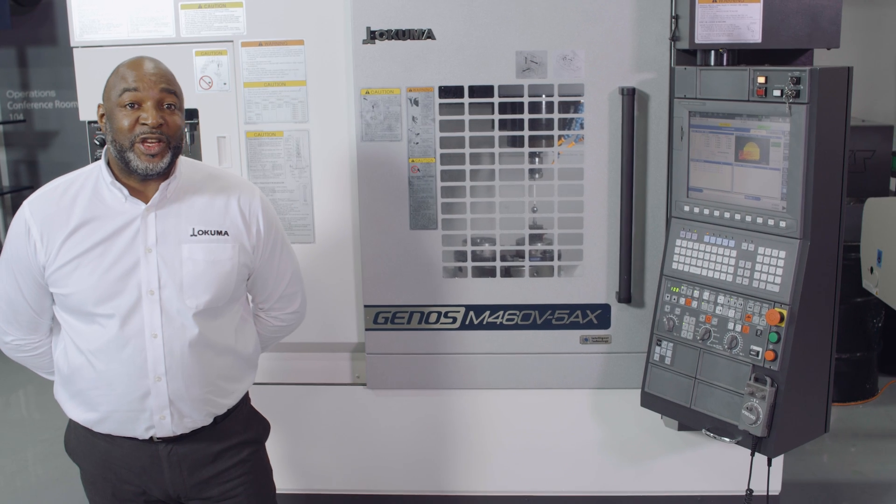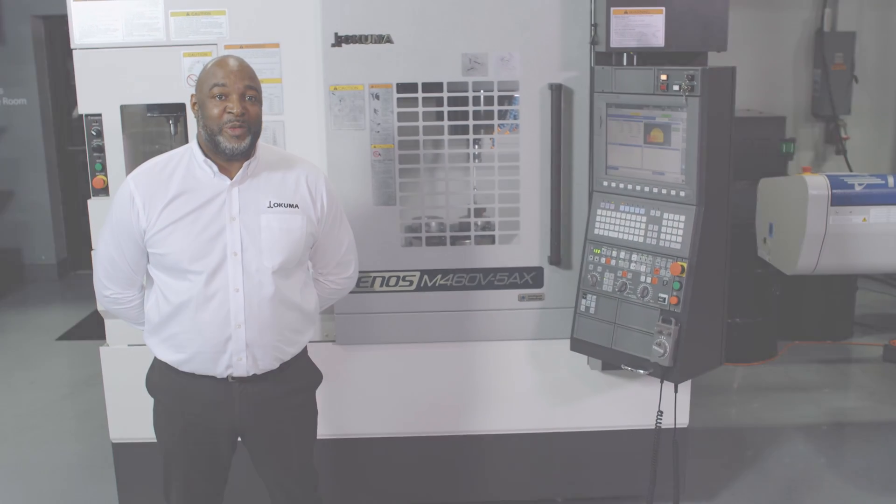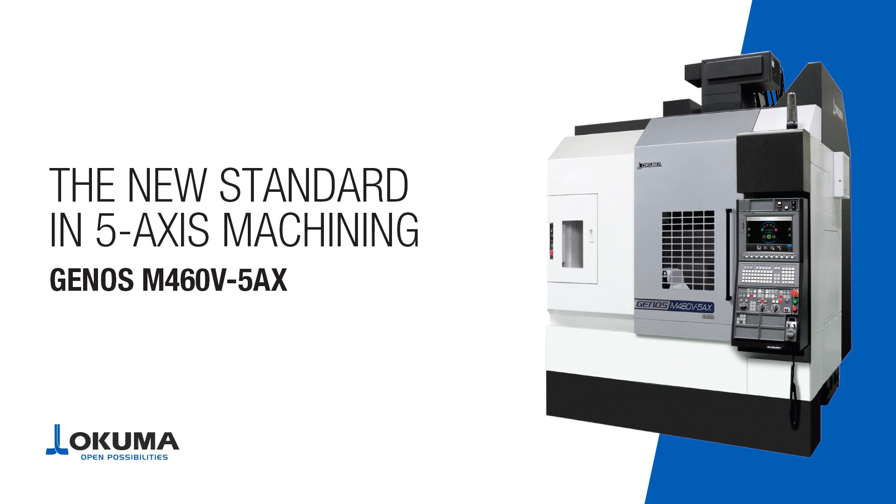Thanks for taking the time to look at the new standard in 5-axis. Now, why don't you experience incredible, capable machining at a reasonable price point?